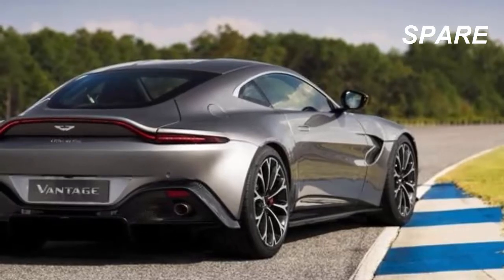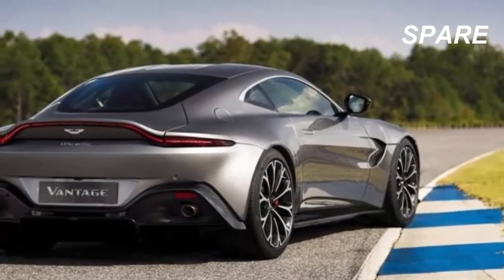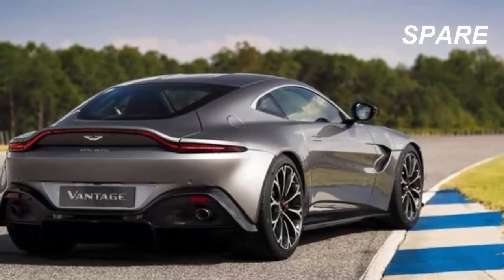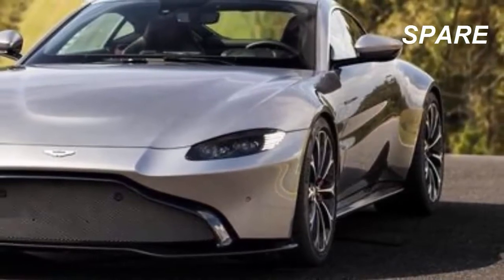This weekend, Aston Martin's number 98 Vantage race car secured the championship in the GDEM class, which makes us even more eager to see the brand's next-generation endurance machine spread its wings.